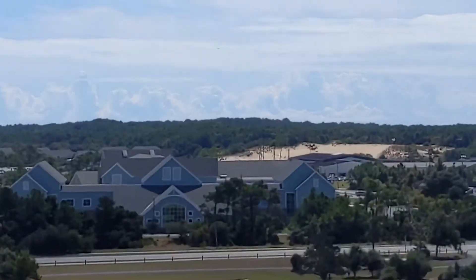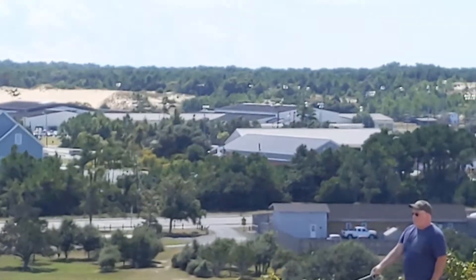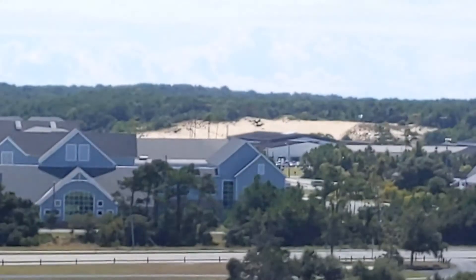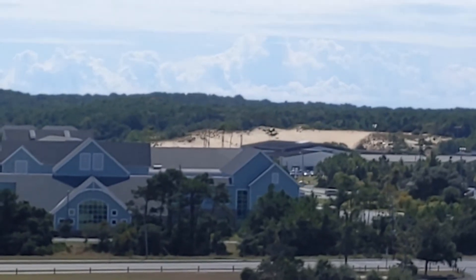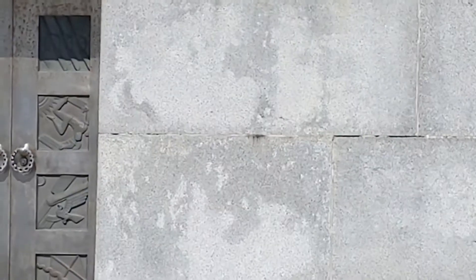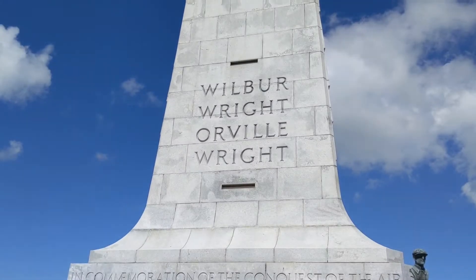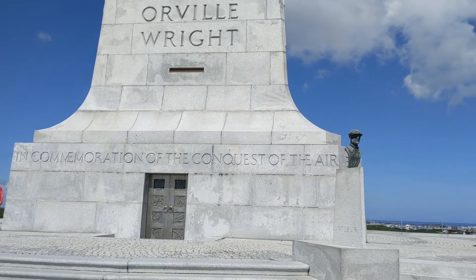I'm going to take one more shot out here in the distance. That is a sand dune out there. Sorry about that - but you know how it goes here, raw and unedited. It is what it is.